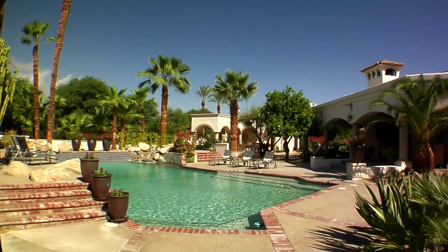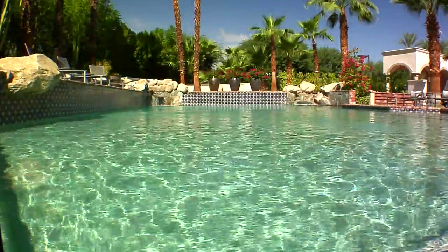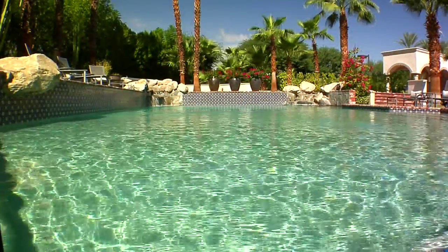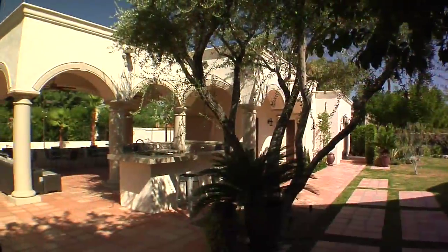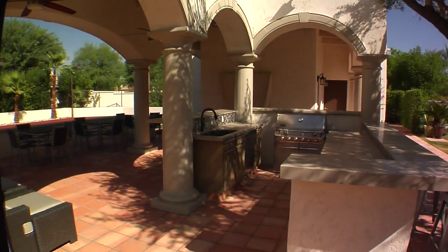Outside is simply magical, with numerous carved patios, a resort-style pool and spa, two rock waterfalls, an outdoor kitchen, wet bar, a fire pit, installed radiant heaters, and a gas fireplace, plus multiple entertainment areas.